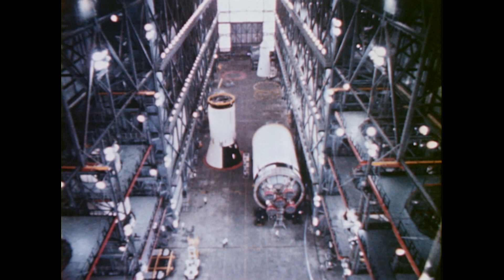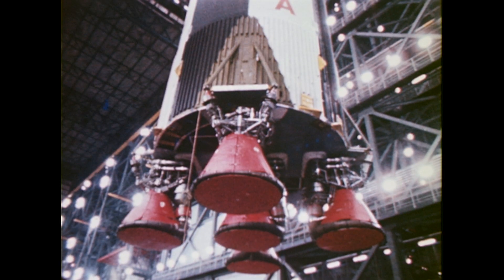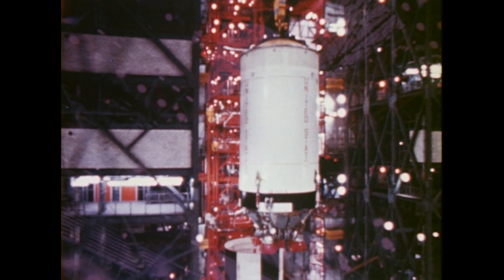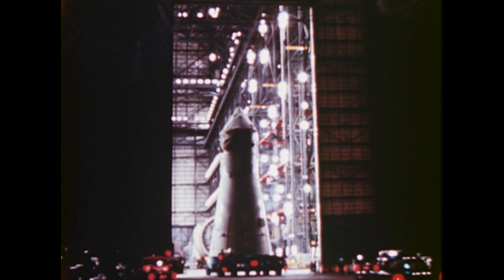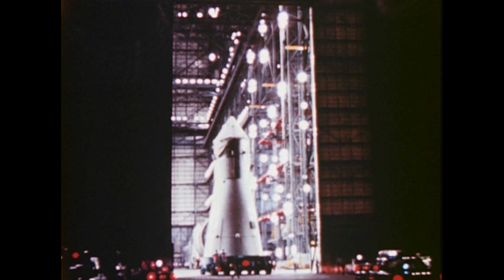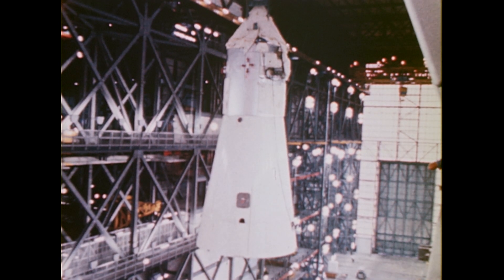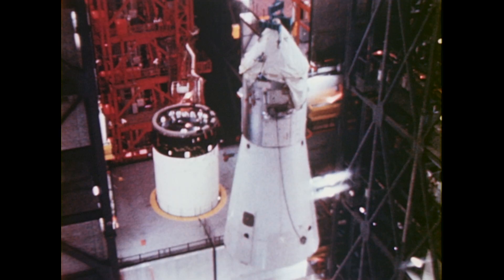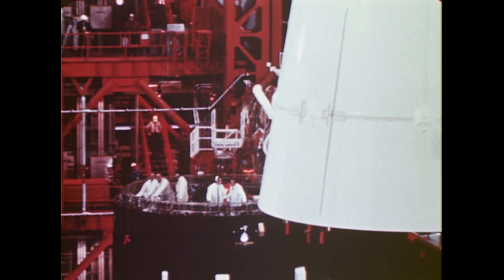The three vehicle stages underwent extensive checkout inside the Vehicle Assembly Building prior to being erected on a mobile launcher in high bay number one. Apollo 4 was the first flight version Saturn V to be erected in the building. The Apollo spacecraft provided by the manned spacecraft center underwent extensive automated checkout and tests in Kennedy's manned spacecraft operations building, then was transported to the assembly building and mated with the launch vehicle. The Apollo spacecraft for this test consisted of operational command and service modules and a boilerplate lunar module.